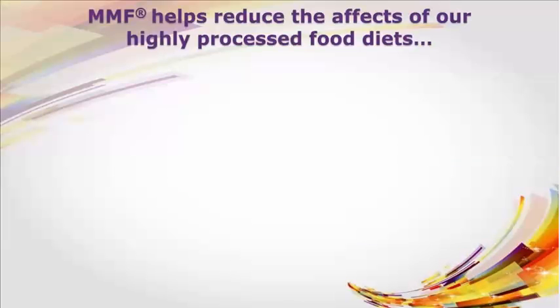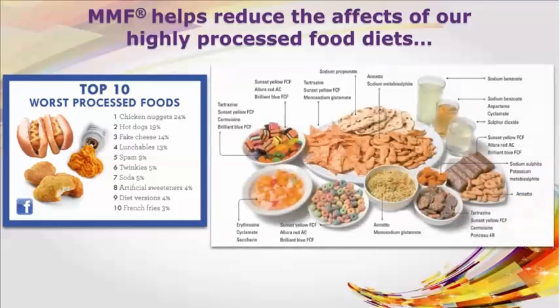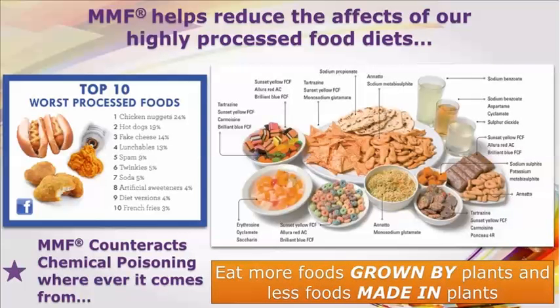MMF helps reduce the effects of our highly processed food diets. Take a look at the top 10 worst processed foods, and look at the number of chemical additives found in our food. MMF counteracts chemical poisoning wherever it comes from. Foods with a lot of chemicals are tasting different to me — it seems like I am tasting and smelling the chemicals much more now that I am getting healthier by taking MMF. MMF has caused me to want to eat more food grown by plants and less food made in plants.